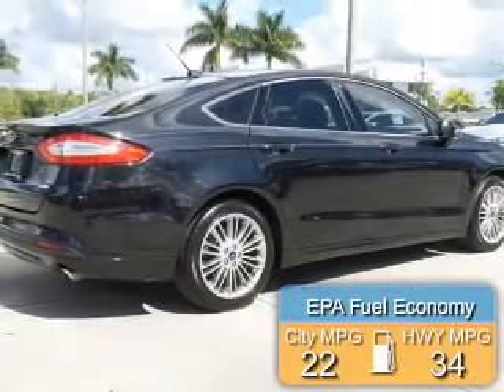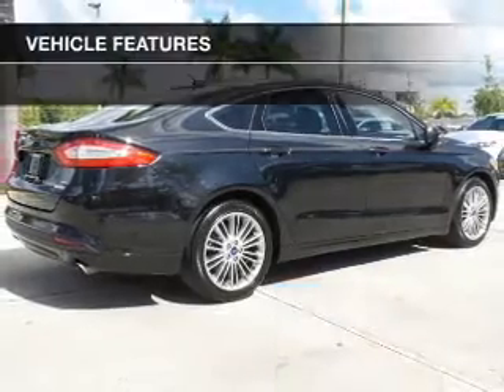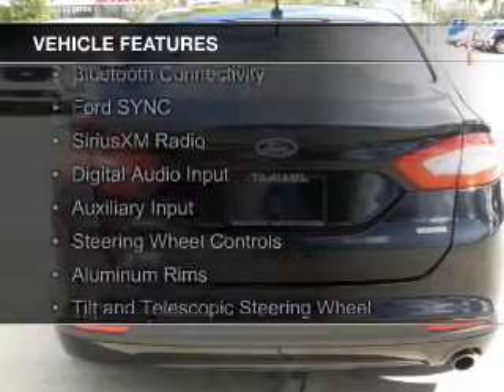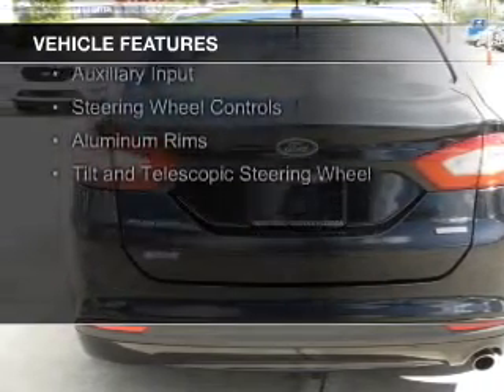Great fuel efficiency saves you money by requiring fewer trips to the gas station. The features include Internet connectivity, electric trunk, Bluetooth connectivity, and Ford Sync voice activation.